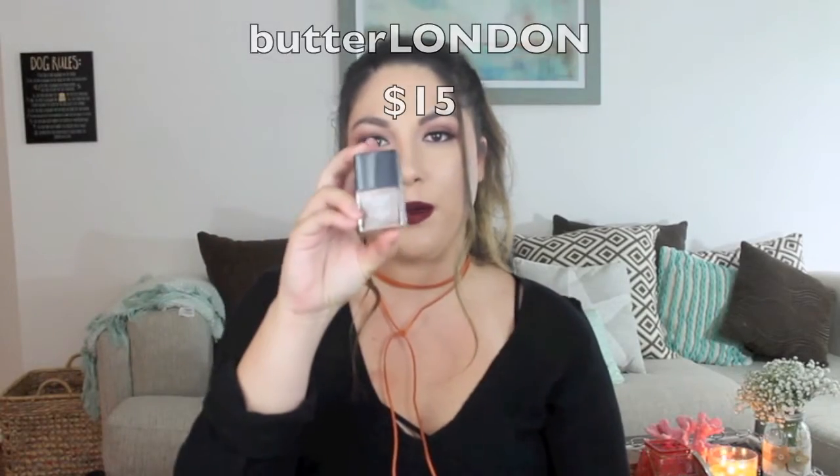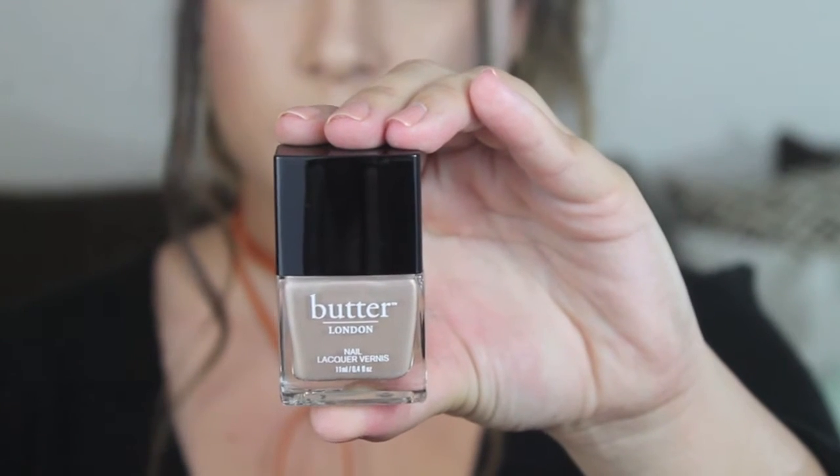The next thing I pulled out of my box is this Butter London product, which I love. It is a nail polish in kind of a brownish, taupe-ish color — a really pretty fall color. I'm not going to swatch it on my nails because I just got them done, but this color is super pretty.